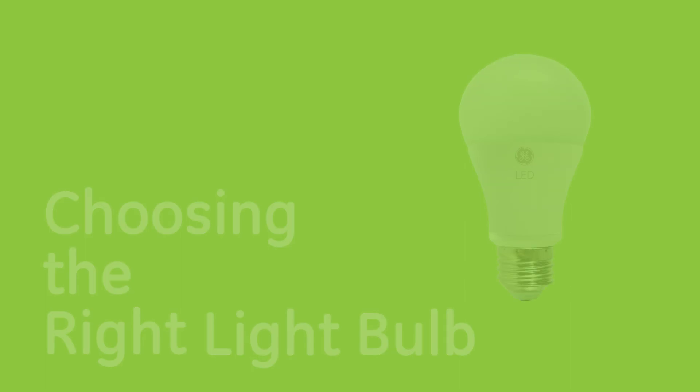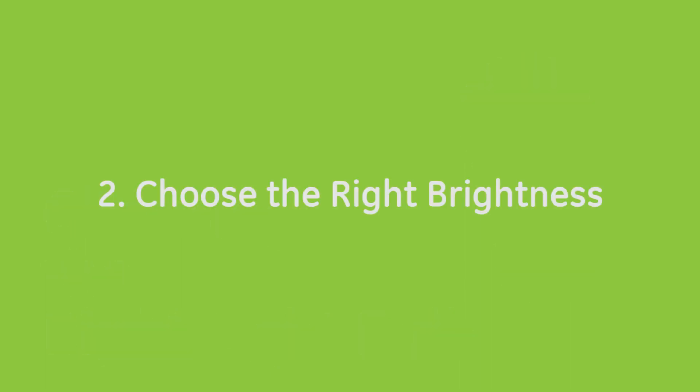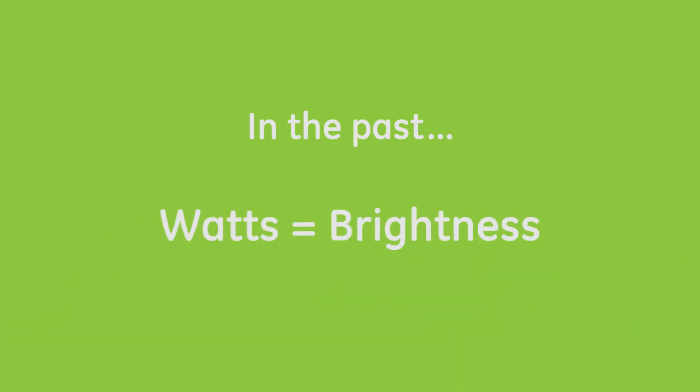Choosing the right light bulb. Once you have the right fit, it's time to choose the right brightness. It used to be that the number of watts on a package would tell you how bright that bulb would be. But that's not the case today.